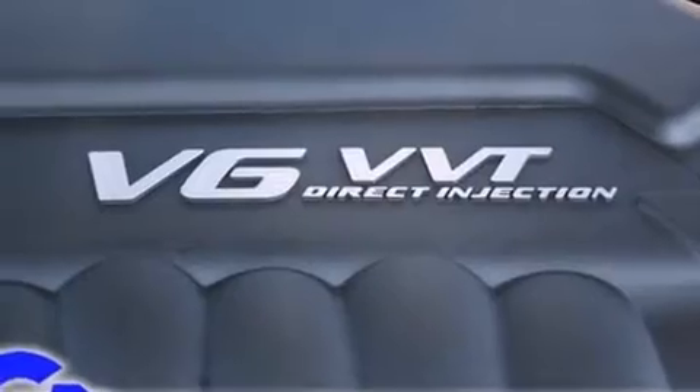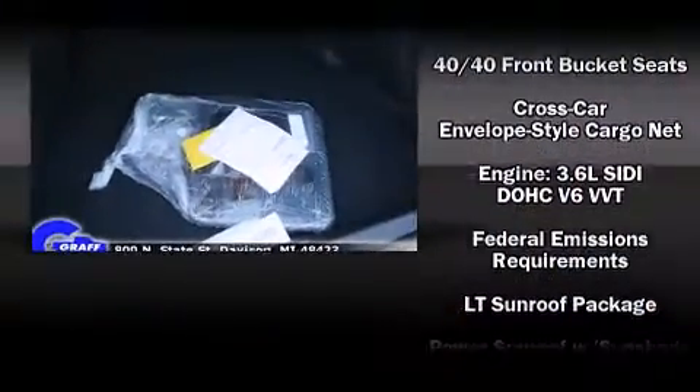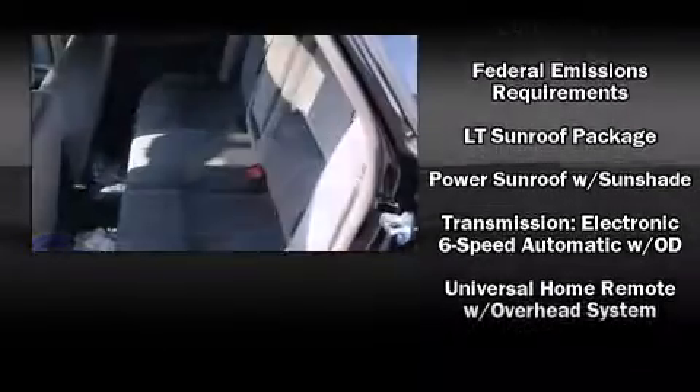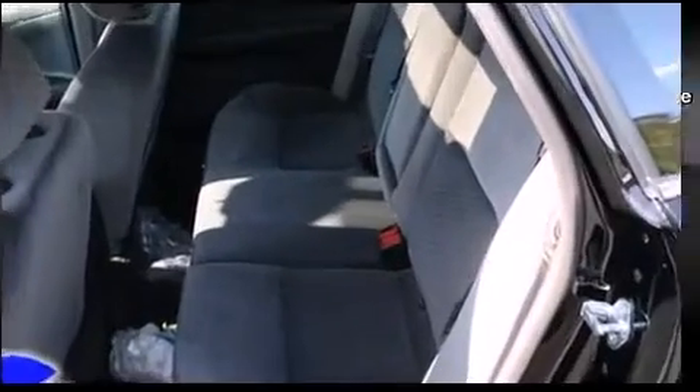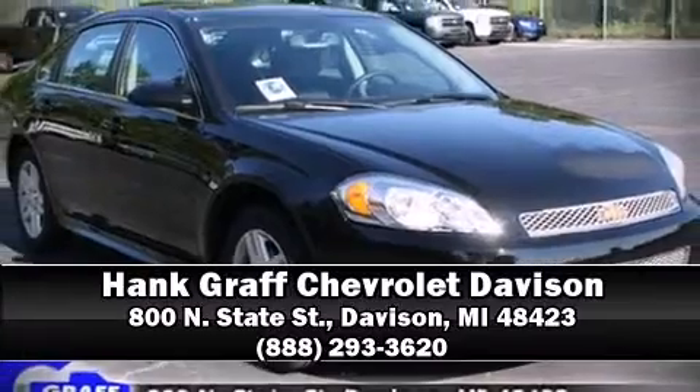Safety features also include traction control, a panic alarm, OnStar, and four-wheel disc brakes with ABS. Electronic stability control supplements the mechanical systems, ensuring you maintain precise command of the roadway. Please don't hesitate to give us a call.